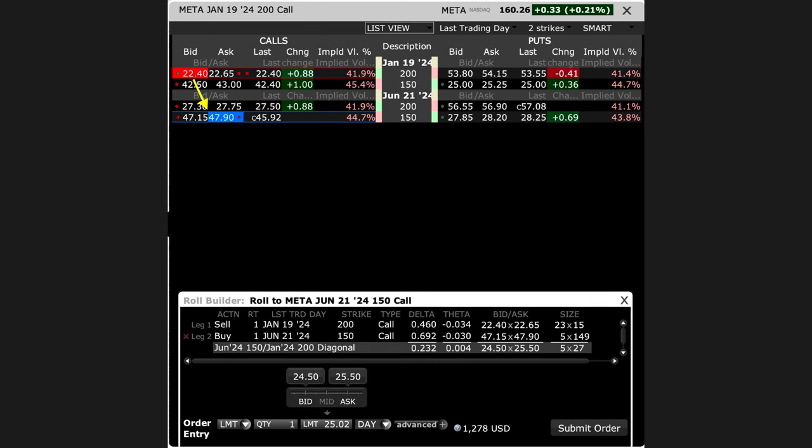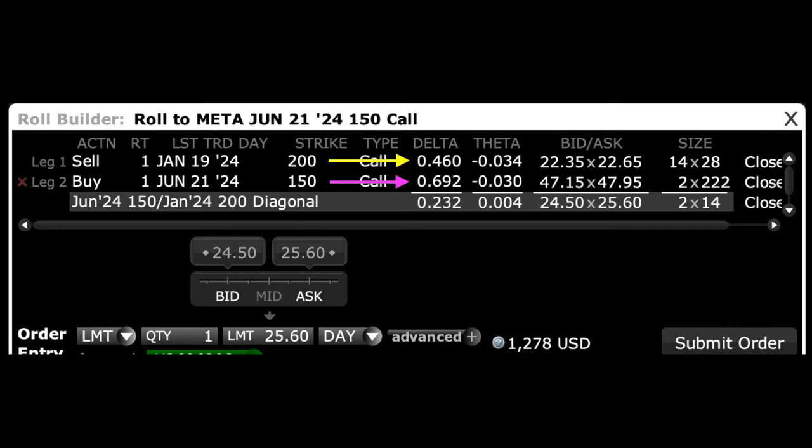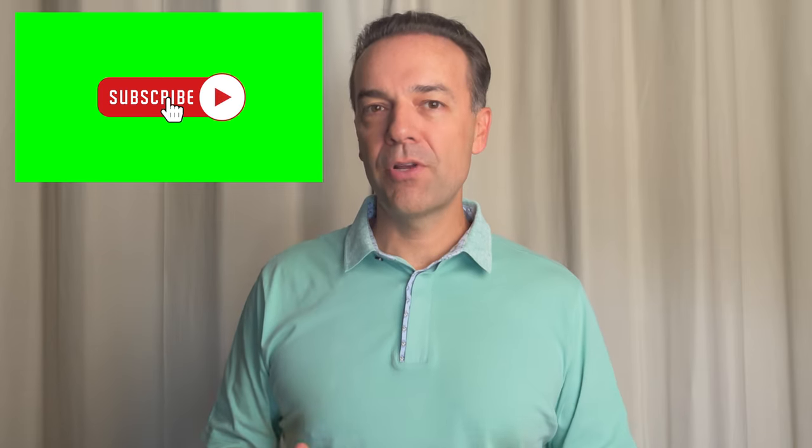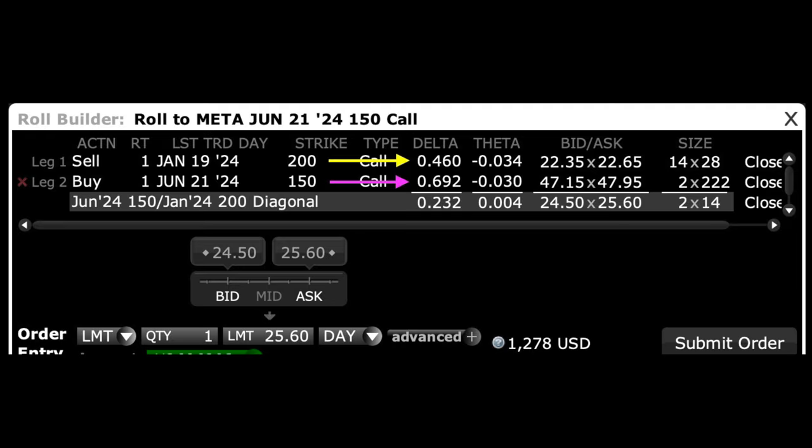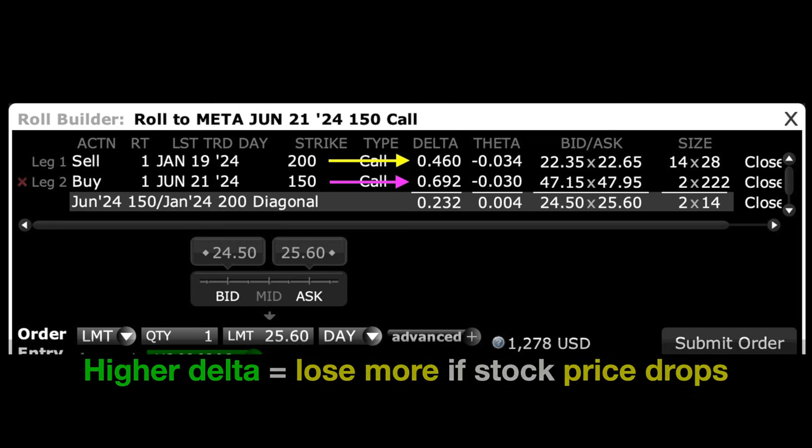If we put this order in by selling the January of 2024 $200 LEAPS call option that we own and buying the June of 2024 $150 LEAPS call option, it will cost us about $25 per share, or $2,500, to greatly increase our delta and roll our strike price down by $50. You want to be careful with this, because if Meta continues to go down, the new option — whose delta is higher — will lose more value per dollar of decline. The current $200 January 2024 call has a delta of 0.46, losing 46 cents per dollar Meta drops, whereas the new $150 June 2024 call would lose 69 cents per dollar Meta drops. So if you're considering rolling your strike price down, you really want to make sure the decline is finished.